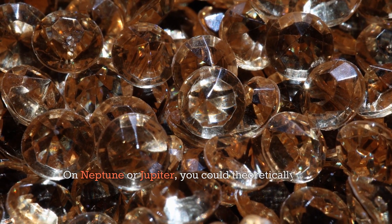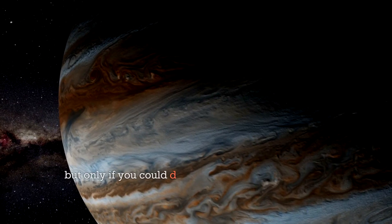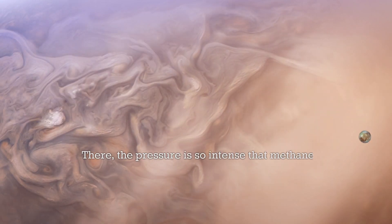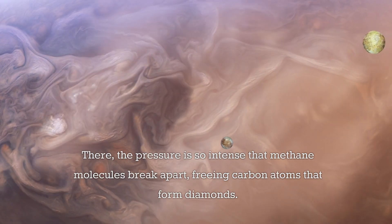On Neptune or Jupiter, you could theoretically mine diamonds, but only if you could descend about 6,000 kilometers into their atmospheres. There, the pressure is so intense that methane molecules break apart, freeing carbon atoms that form diamonds.